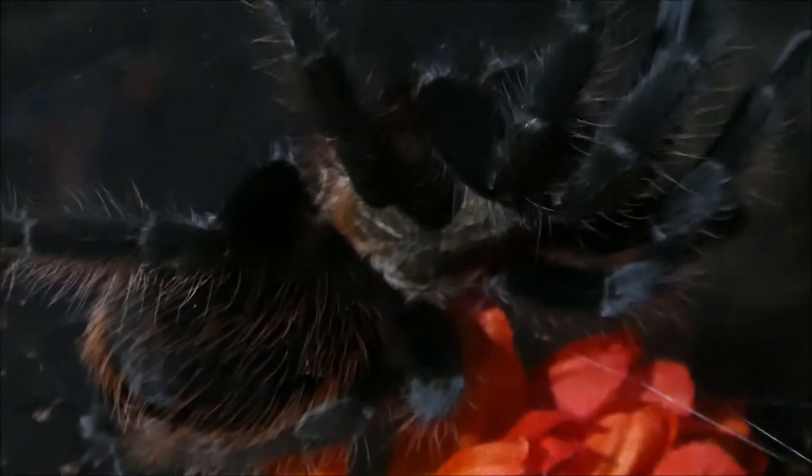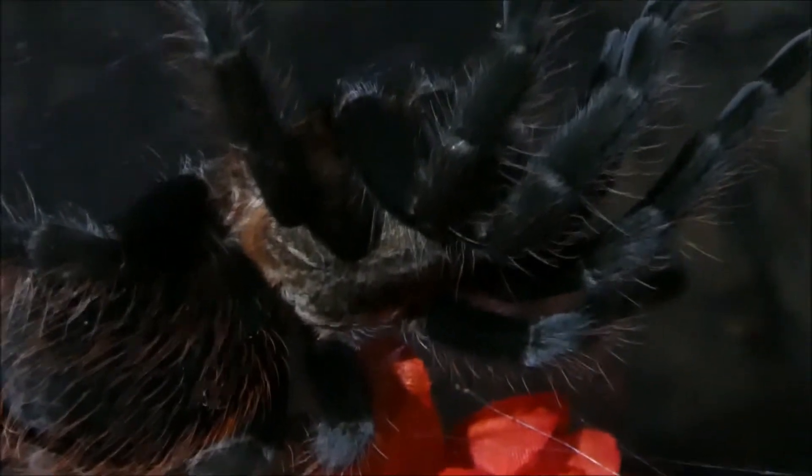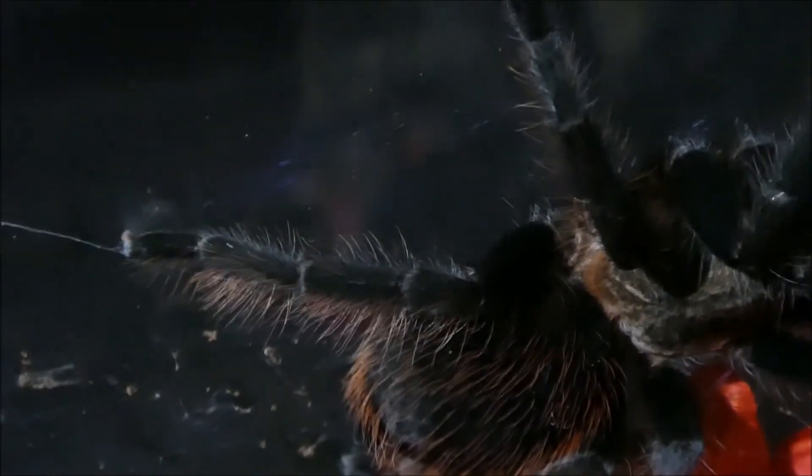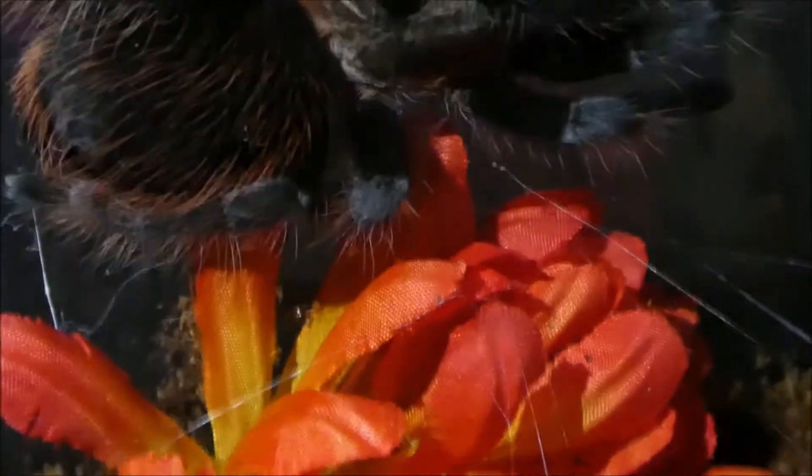This one here is my Brachypelma hamorii, the New Mexican Red Knee. Possibly male, around about three or four inches. Lovely T. Look where it is — all these trap mines. There's another one; I dare not open the tank. Really fast, very deadly.